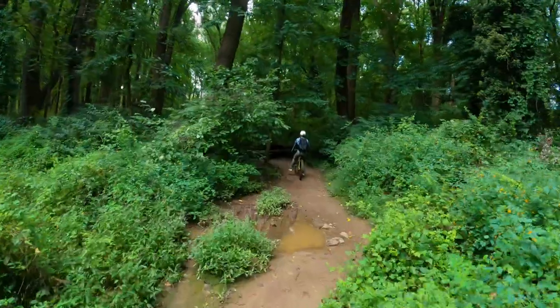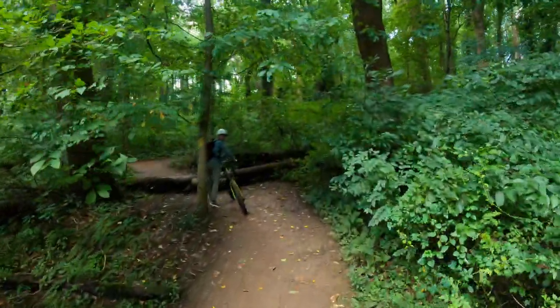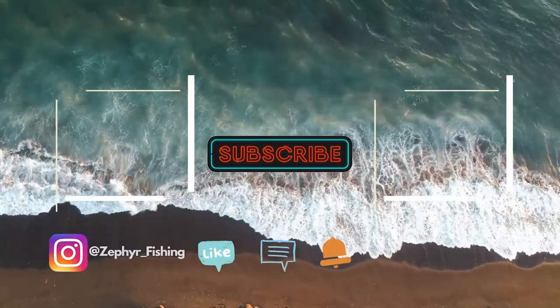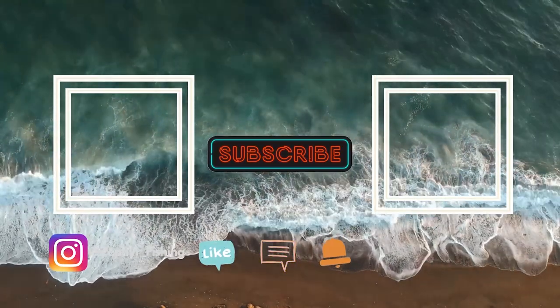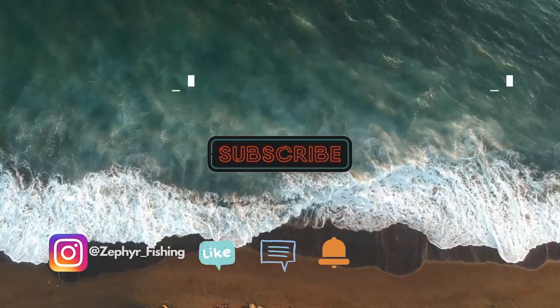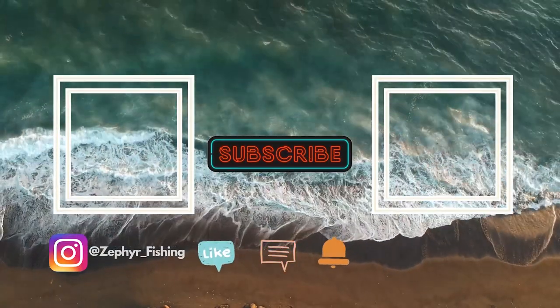Thanks for watching. Stay tuned for the next video. Remember to smash that like button, give us a comment and subscribe. Everything I use is under the description below — so check that out as well. We'll see you next time. Bye!